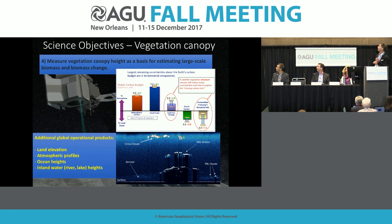We also have a fourth science objective: measure vegetation canopy height as a basis for reducing errors in the global carbon budget. The largest uncertainties in our global carbon budget are in the terrestrial components, so measuring canopy height aims to reduce those uncertainties. ISAT-2 is a global mission in polar orbit, so we measure everywhere on Earth. Additional operational products include land elevation and land elevation change everywhere, and atmospheric profiles — showing types of clouds, aerosols, and planetary boundary layer clouds. Of course, if there is very thick cloud cover, the laser cannot see the surface.